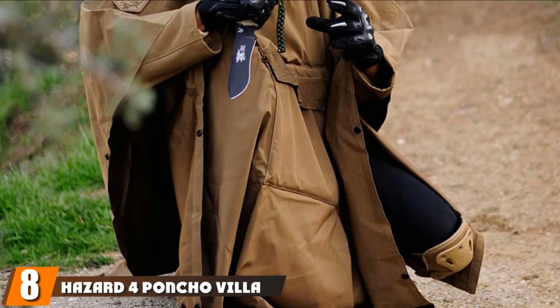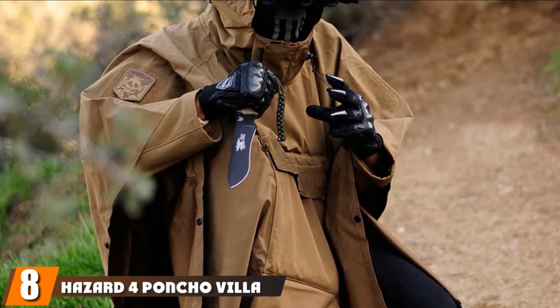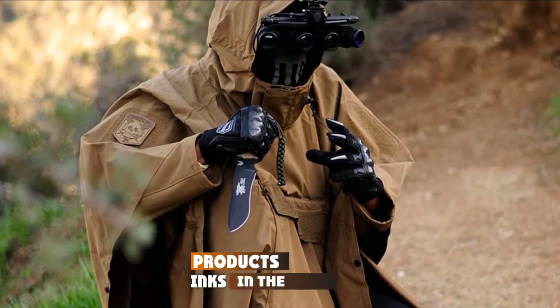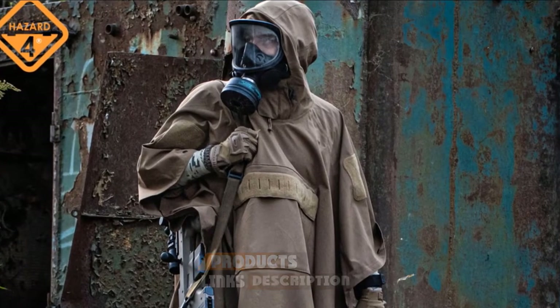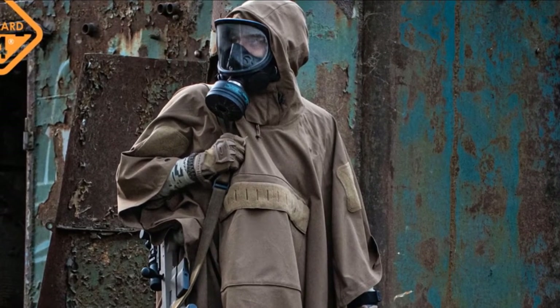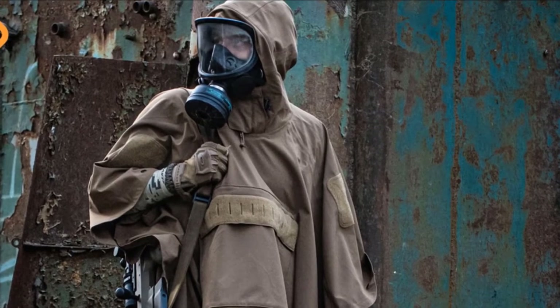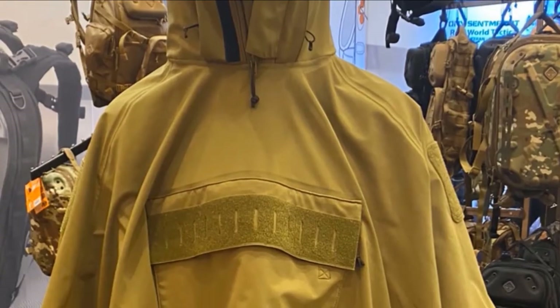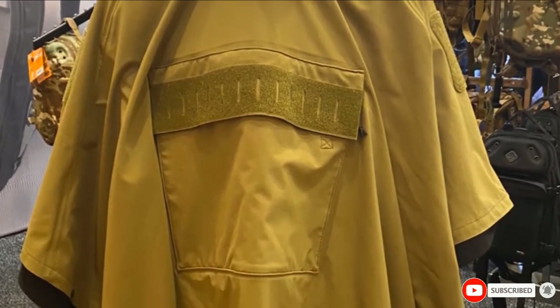The number 8 position is held by the Hazard 4 Technical Softshell Poncho. It is a beast of a poncho — and let's be real, it looks mean. This is a new take on the classic military poncho and is another self-storing poncho. It is made of a water-resistant breathable softshell with fully taped seams. The extra mobility that the polyester/spandex blend offers sets this poncho apart.